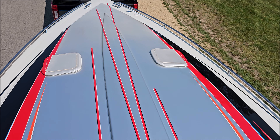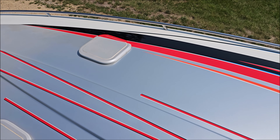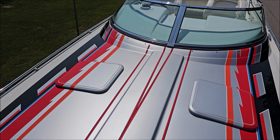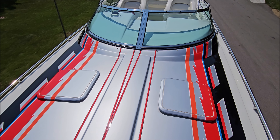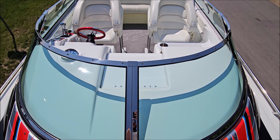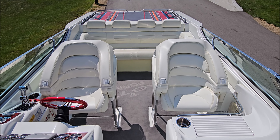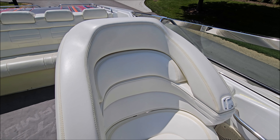Great looking dash — red carbon fiber look, polished rim gauges, polished controls, beautiful custom wheel, and a Garmin GPS chart plotter. Got drive and tab indicators. Over at the passenger side, you do have a glove box with a vanity mirror, and polished cupholders throughout.